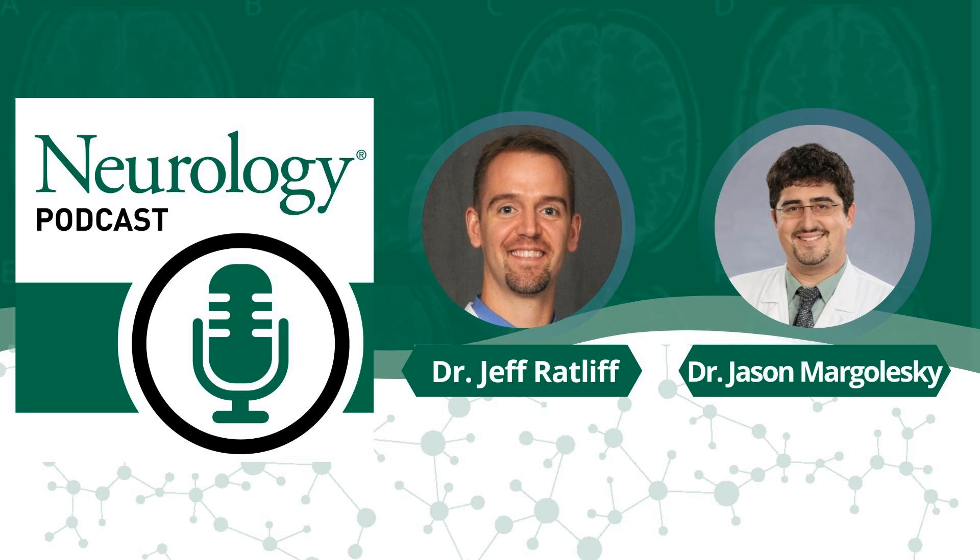Jason, welcome to the podcast. Thank you very much for having me. We're excited to learn from you. Normally I kick off the interview trying to get a high-level summary of the findings, but this time, before we get into the data and the results, I want to talk a little bit about the phenomenology itself. What is blepharoclonus?